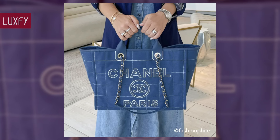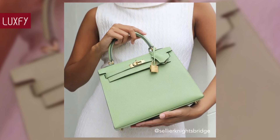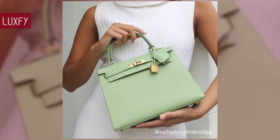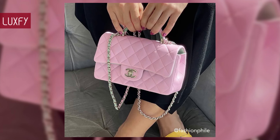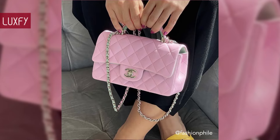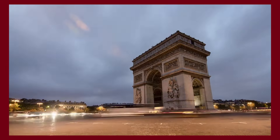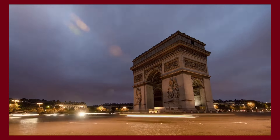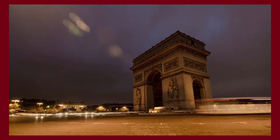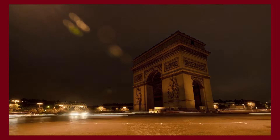Let us know in the comments below which one was your favorite, and comment which brands you would like to know more about. Make sure to check out my video about the ultimate luxury bags for women. Thank you for spending some time with us — make sure to like and subscribe so you never miss a video. In return, we'll provide you the best content about fashion, travel, and luxury living. See you soon!